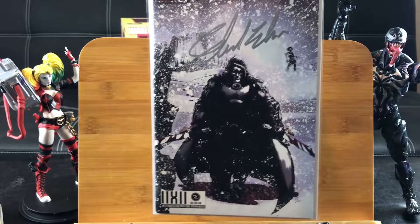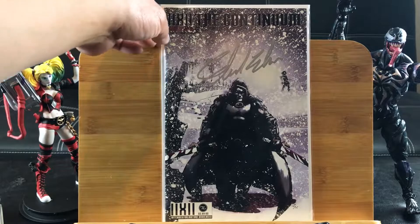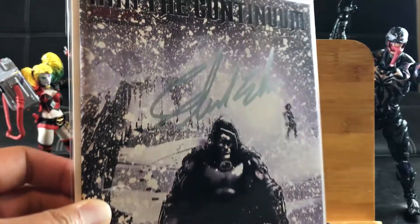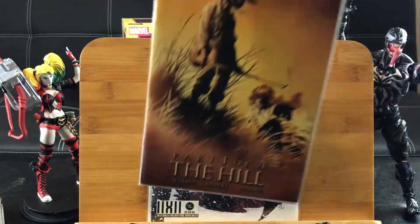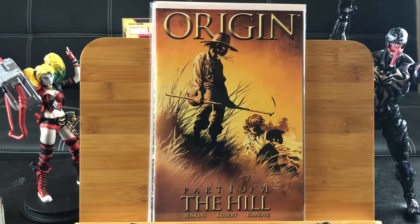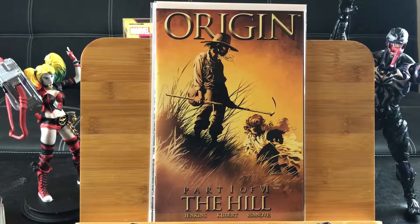Now we get to the good stuff. This is the Continuum, signed by either the writer or the artist. Check that out. By the way, I paid 25 cents for that and I removed the price stickers. Same with this one — Origin, part 1 of 5 or 6. It talks about Wolverine's origin in a different multiverse, featuring Alan Kubert art. It was hot back in the 90s.